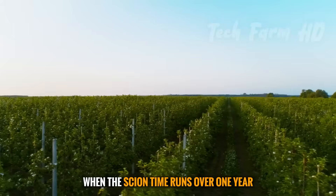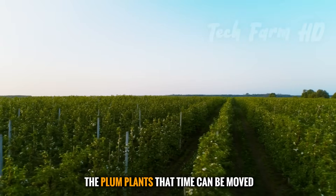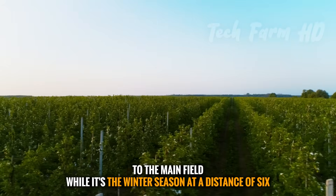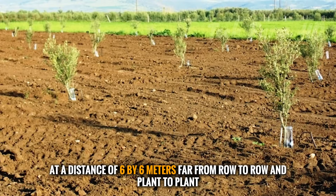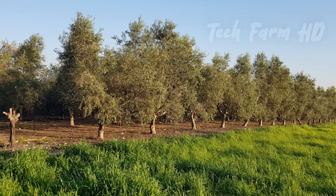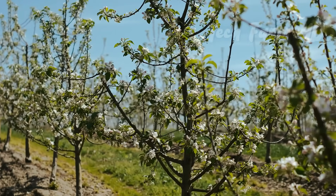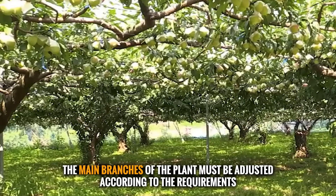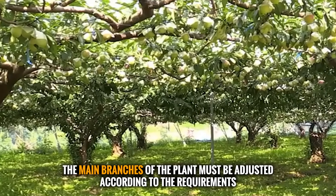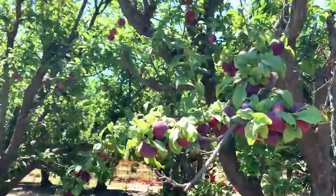When the scion time runs over one year, the plum plants can be moved to the main field during the winter season, at a distance of six by six meters from row to row and plant to plant. However, this measurement works best in the square system method. After four years of farming, the main branches of the plant must be adjusted according to requirements, and the secondary branches should also be well-spaced.